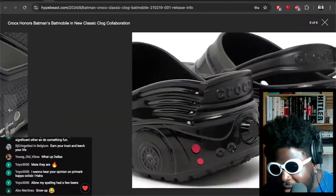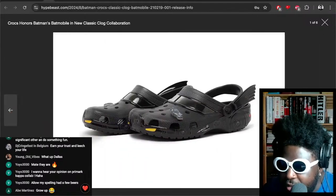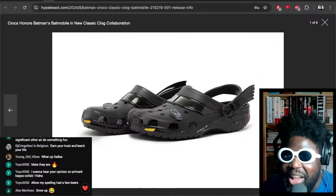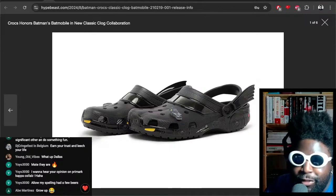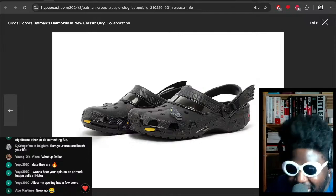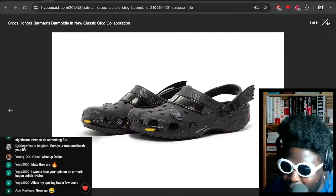I want a pair so badly. I know there's a lot of — like, if I wear these people might think I'm a weirdo. I'm aware of it. People might think I'm on the spectrum, they might think I'm stunted — but I don't give a fuck, I really want these.